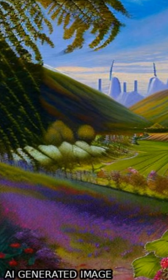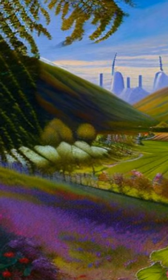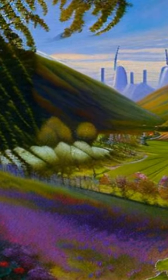Additionally, the challenges and opportunities associated with this technique are discussed. This article was authored by Pengfei Huang and Wei Changhan.